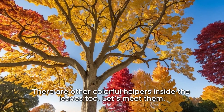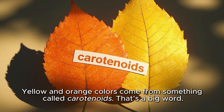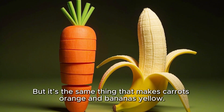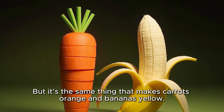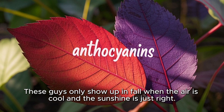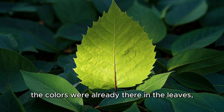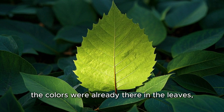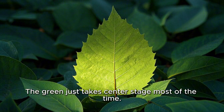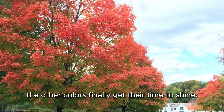There are other colorful helpers inside the leaves too. Yellow and orange colors come from something called carotenoids — that's a big word, but it's the same thing that makes carrots orange and bananas yellow. Red and purple colors come from anthocyanins. These only show up in fall when the air is cool and the sunshine is just right. So the colors were already there in the leaves, hiding behind the green. When chlorophyll goes away, the other colors finally get their time to shine.